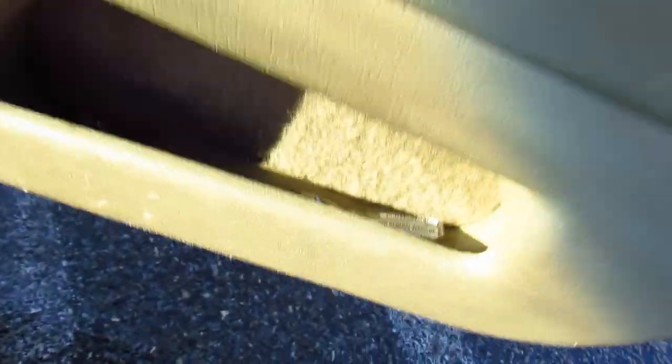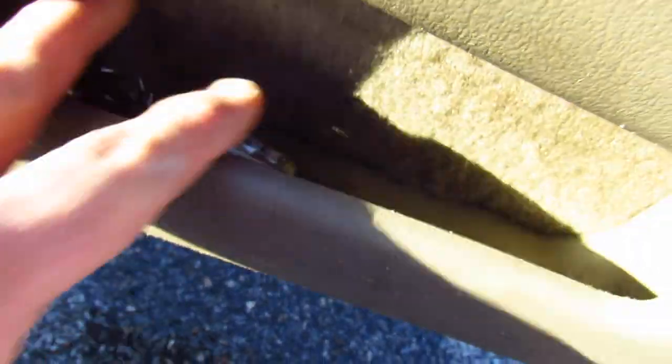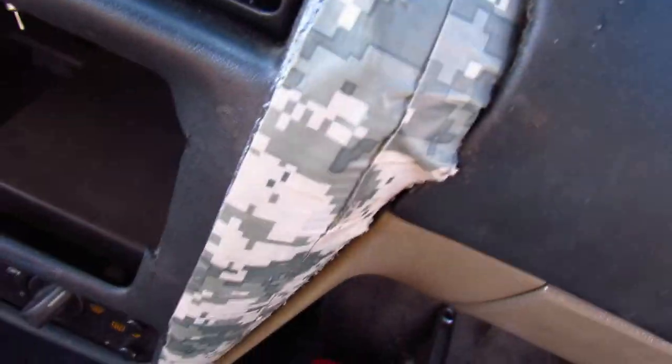I keep finding debris down here — all these cigar wrappers. Kind of guessing the kid wasn't smoking cigars. And the best part of the interior, of course, the duct tape. The silver stuff is mine. Camouflage duct tape — I'm gonna leave that just as it is, because if you've ever tried to clean up old duct tape, ugh.